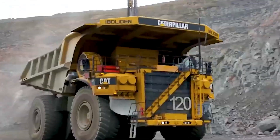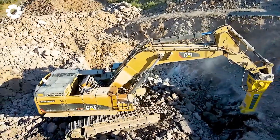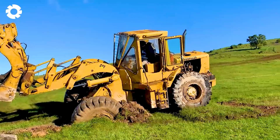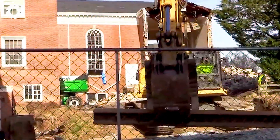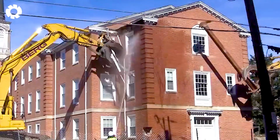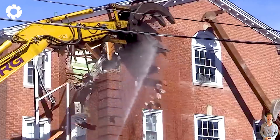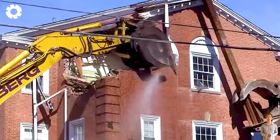What's going on here? Oh my god, this is horrifying. Witness the Berg machine with its powerful 700-horsepower engine as it effortlessly tears down an old house in an instant. With its superior strength, the machine handles demolition tasks quickly and efficiently, making the process both simple and impressive.